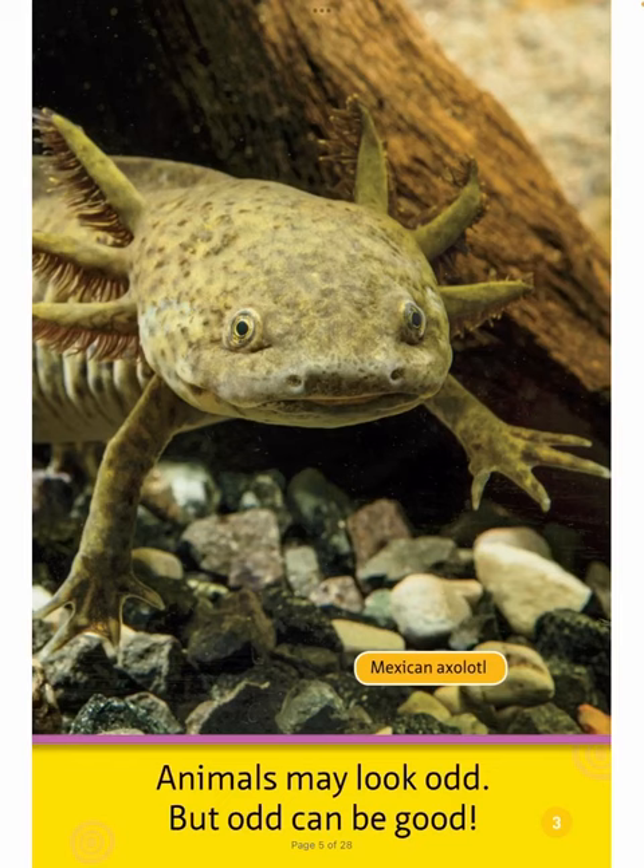Mexican Axolotl. Animals may look odd, but odd can be good.